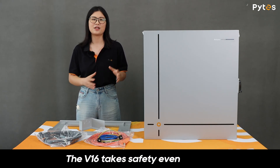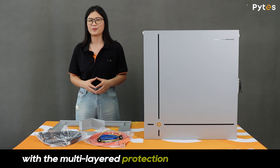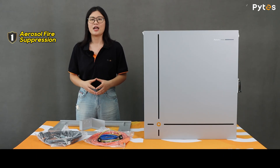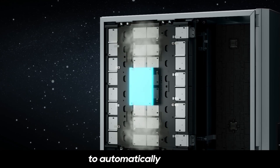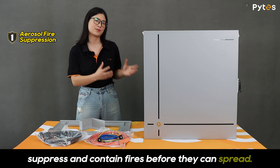The V16 takes safety even further with a multi-layer protection system built right in. First, a built-in fire suppression system is designed to automatically detect, suppress, and contain fires before they can spread.